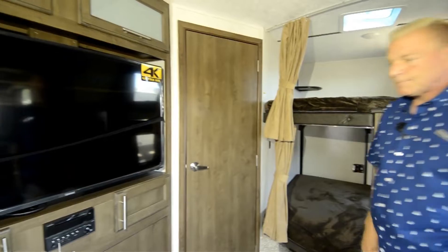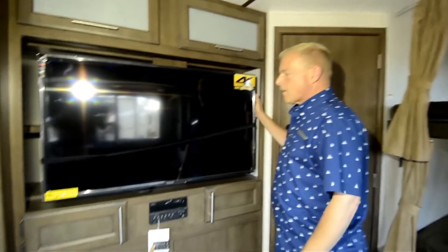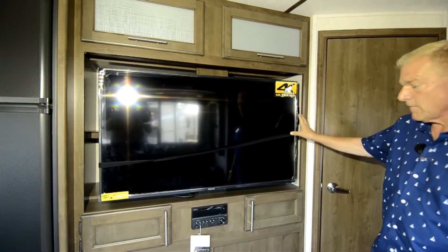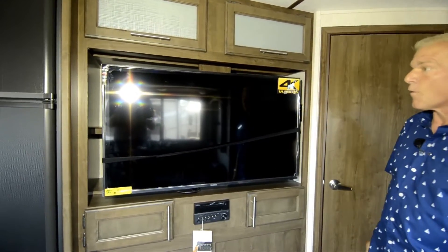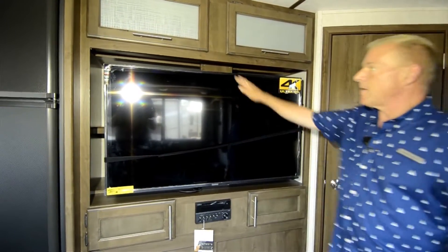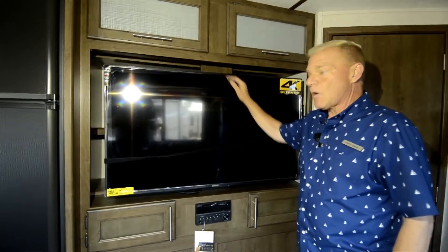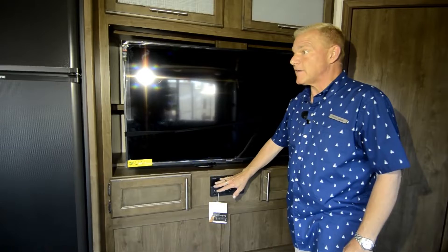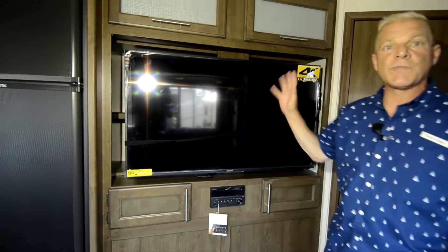As we work our way around, you can see there's a 4K Ultra High Definition Summit television. These televisions are made for durability while towing. Here's your sound system with DVD and CD. You also have outdoor speakers on this unit.